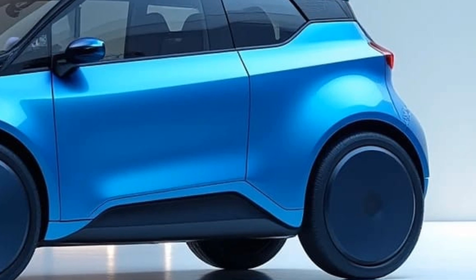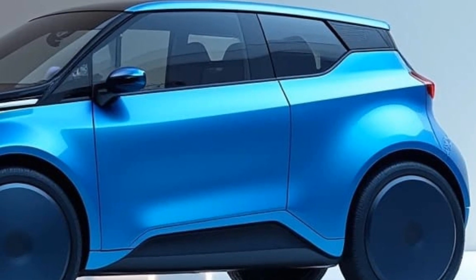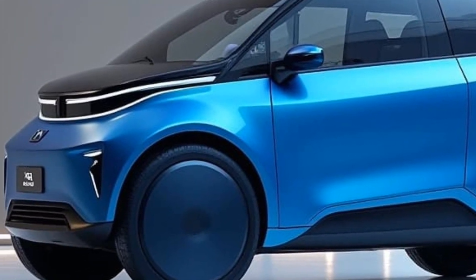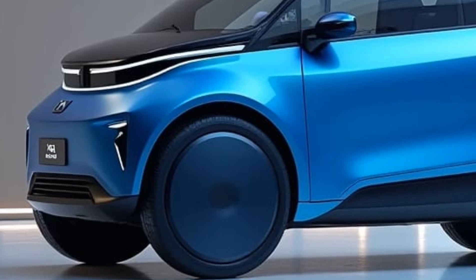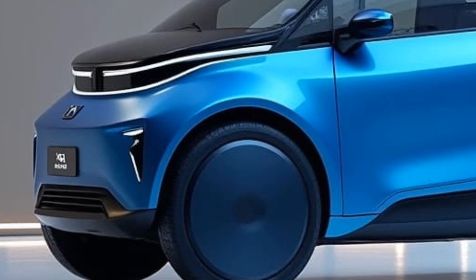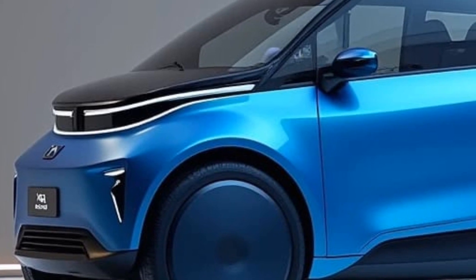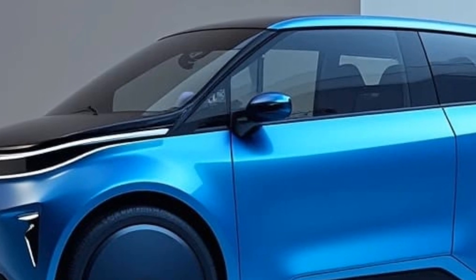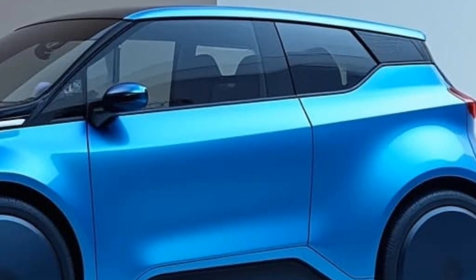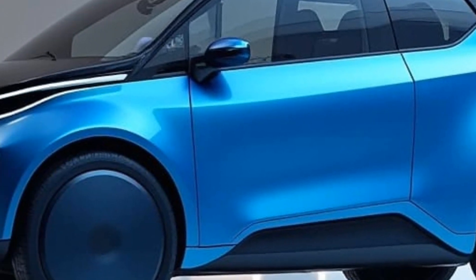Thanks for tuning in. Don't forget to like, subscribe, and hit the bell icon for more reviews on the latest automotive innovations. Let us know in the comments what you think of the 2025 Herico City Car. Like, subscribe, and share this video for more reviews. Thanks for watching. See you next time.